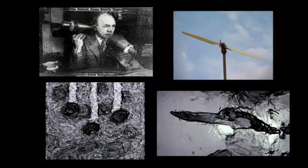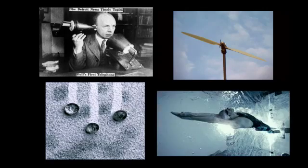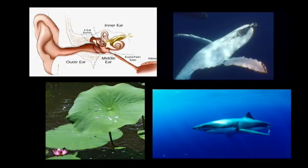Wind turbines. The telephone. Paint that repels water and dirt. Olympic swimming suits. What do all these products have in common? Believe it or not, they all began as ideas inspired by nature.